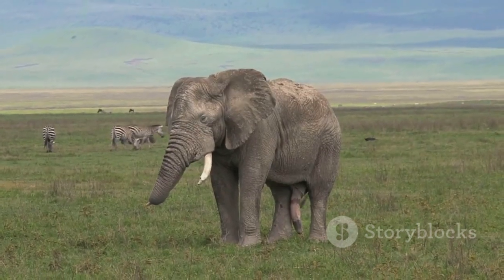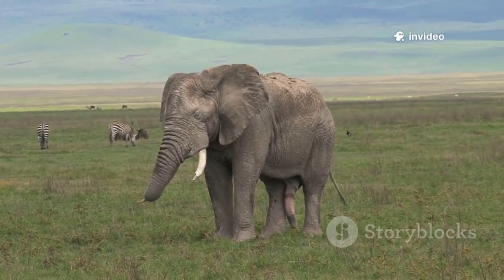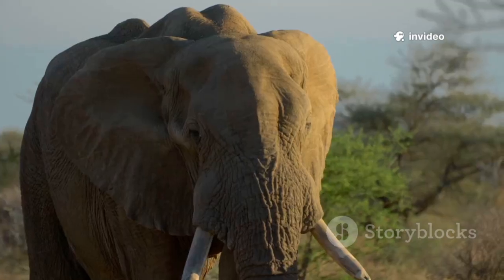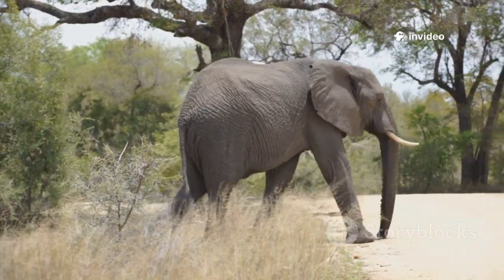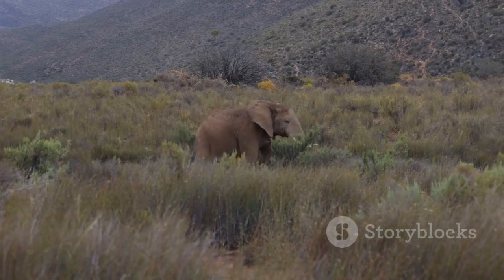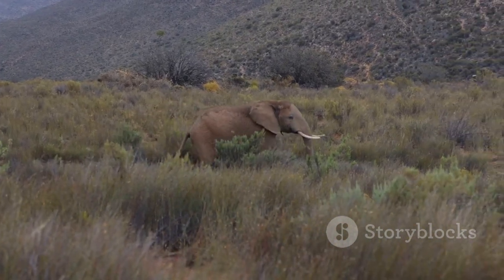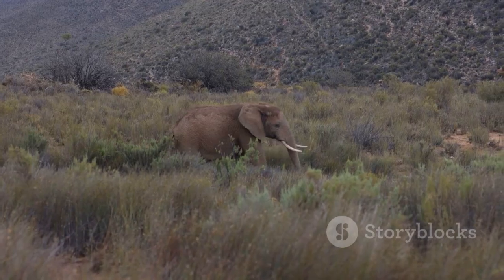Sadly, these gentle giants need our help. Savanna elephants are endangered, and forest elephants are critically endangered. The biggest threats? Poaching for their ivory tusks, losing their homes to farming, and sometimes bumping into humans. Still, elephants are loved and respected all over Africa — you'll spot them in stories, on money, and even on famous wildlife logos like the WWF.